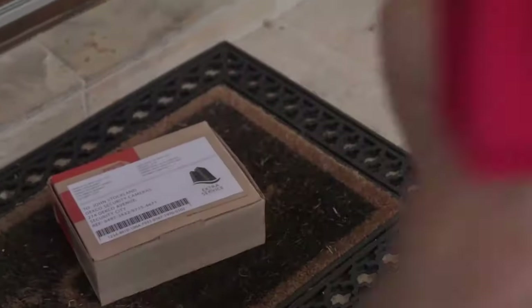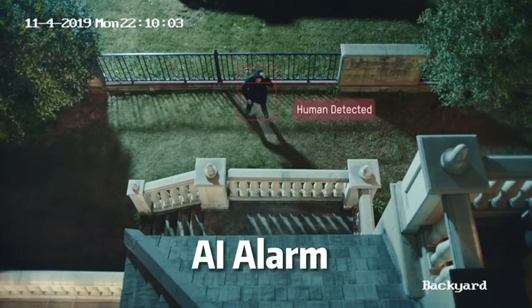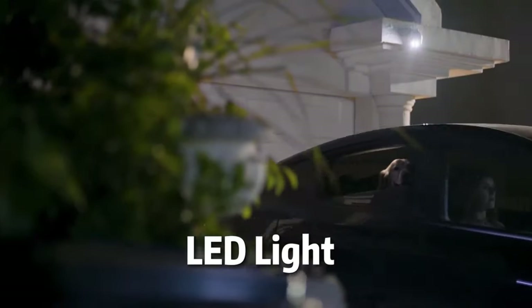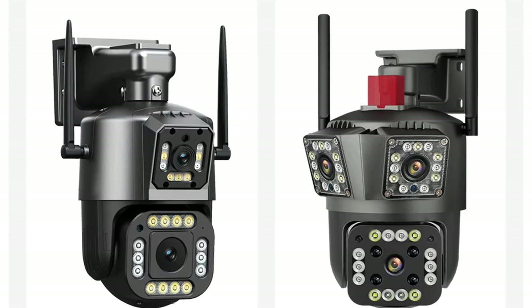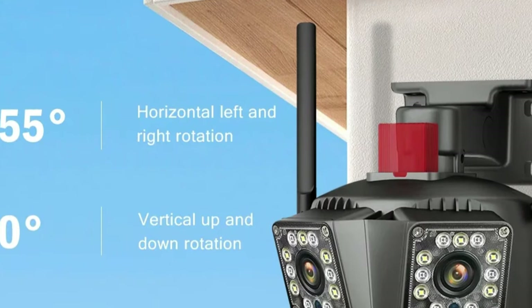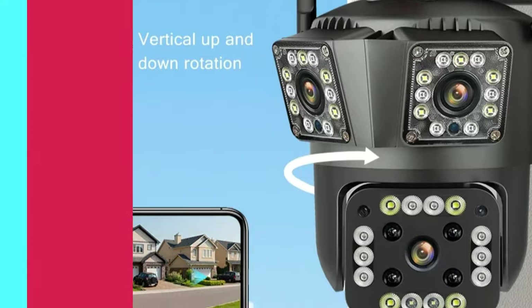Its durable construction with an IP66 rating ensures durability in various weather conditions. The camera can operate in temperatures ranging from minus 10 degrees to 60 degrees, providing comprehensive surveillance coverage. Its pan and tilt movement range of 0 to 360 degrees ensures no corner is left unmonitored. The 8x digital zoom feature allows users to scrutinize details with precision. The high-resolution 4MP lens delivers crisp and clear imagery, making it ideal for security applications. The camera also has 128GB TF card storage, providing easy access to historical data, and can be powered through mains electricity for uninterrupted surveillance coverage.